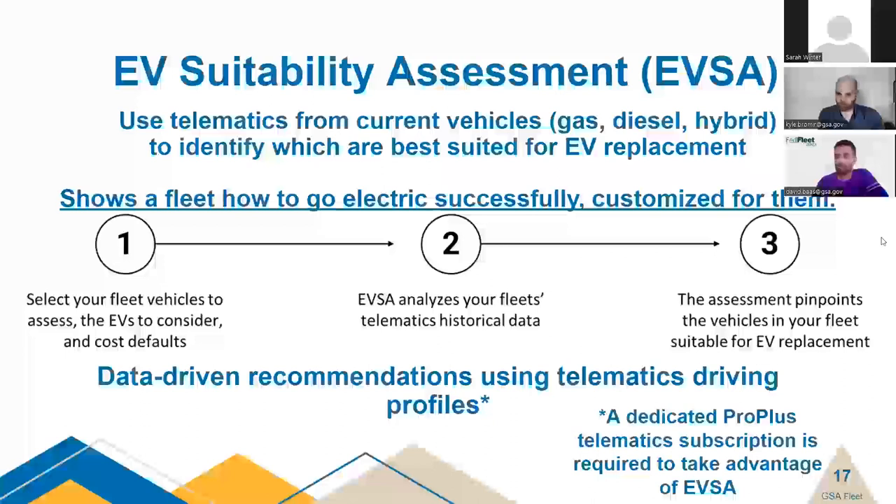A new update coming in the near future is the EV Suitability Assessment, or EVSA. This identifies vehicles currently in your fleet and which ones would be best eligible for electrification based on their use patterns. It ingests six months of data and produces a report showing which vehicles currently offered on the GSA leasing schedule would best suit your needs. A Pro Plus subscription is required to use the EVSA.